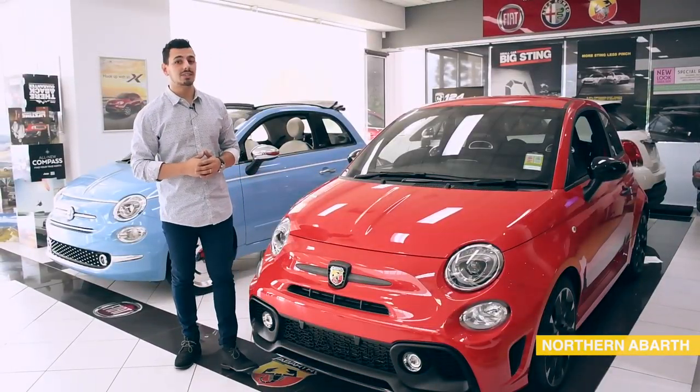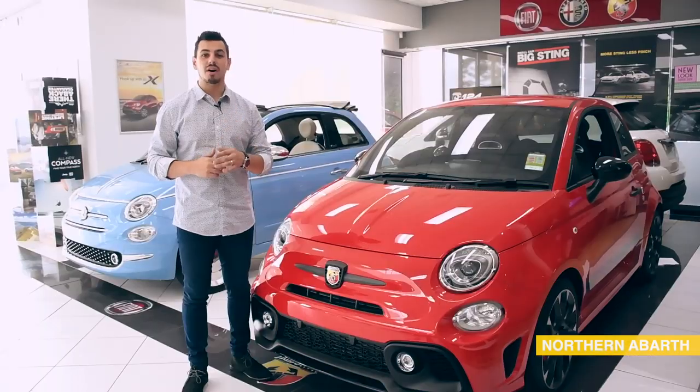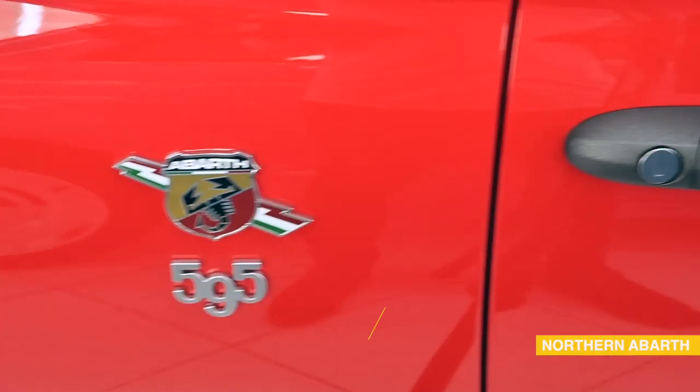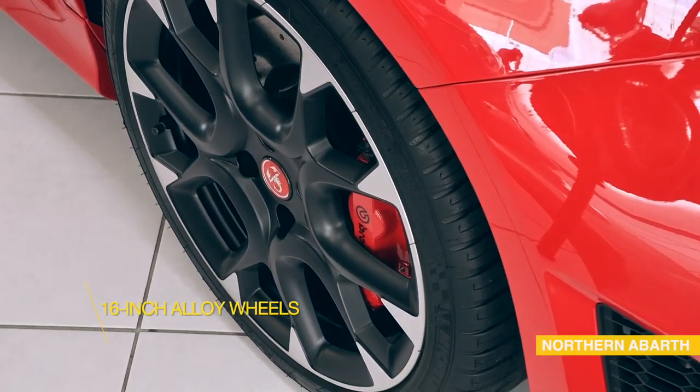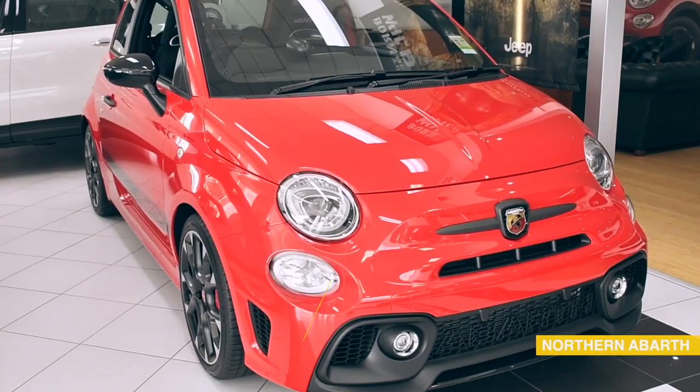First impressions from the outset is its fun statement look. Like the Fiat 500 on which it's based, the 595 has character to burn with exterior door handles, 16-inch alloy wheels, LED daytime running lights, front and rear bumpers and fog lamps.